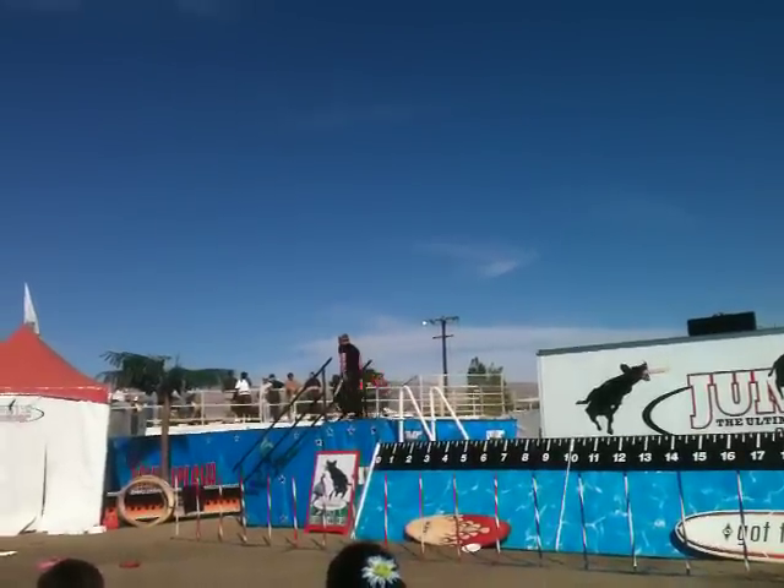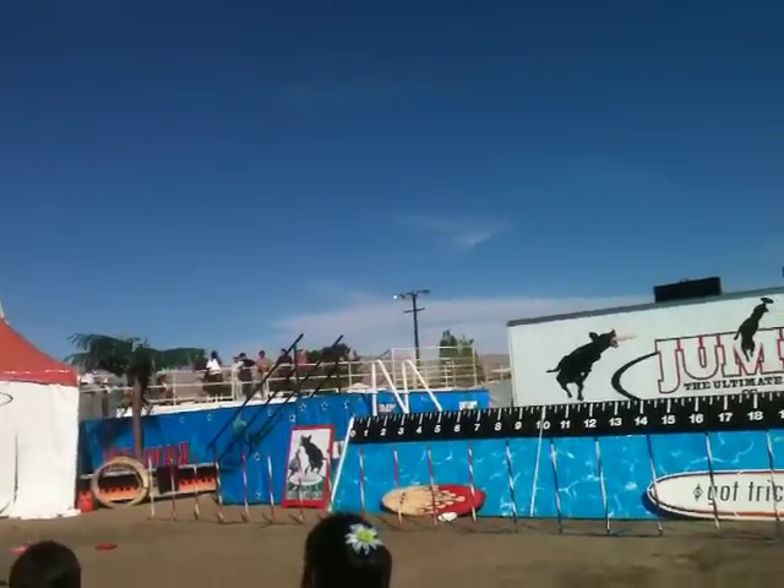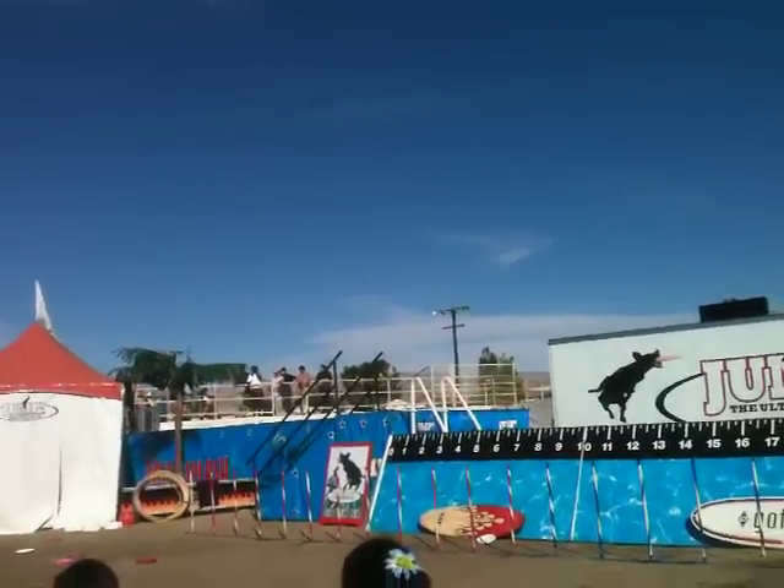Nubbs, here we go — jump number one. Nubbs has only been jumping for about seven or eight months. This is a 40-foot ramp. The dock is roughly 24 inches above the water, 8 feet wide.